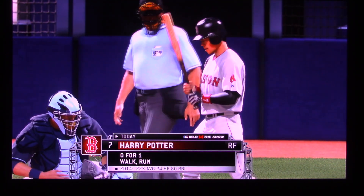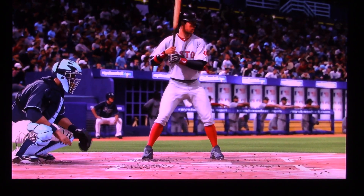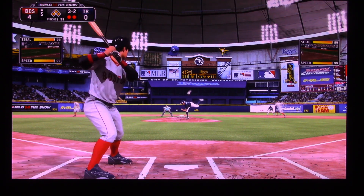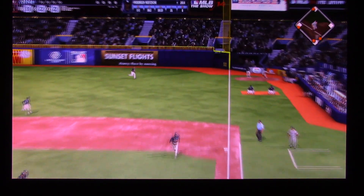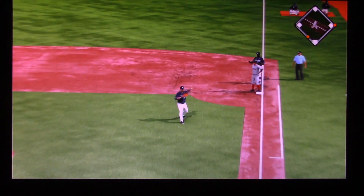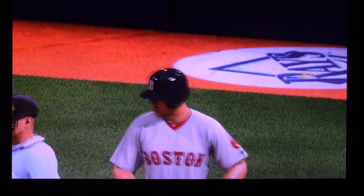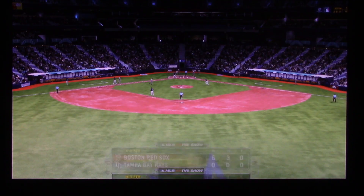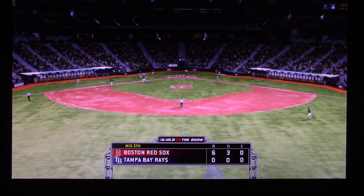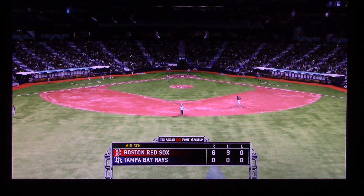Sox on every base with two men out. A ball slapped hard the opposite way — that's in there, base hit! Now it's cut off, a throw to the plate, the tag, and he is out at the plate. It's two runs scored but not the third. So it's two runs on one hit, no errors, and one man left on. Last half of the fifth coming up. The Red Sox lead it 6-0.